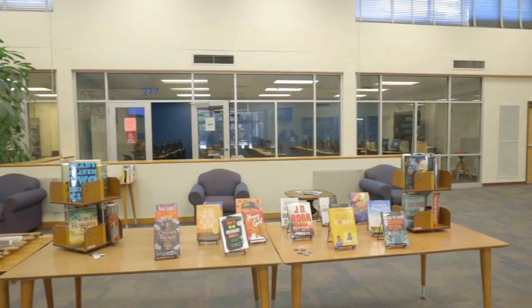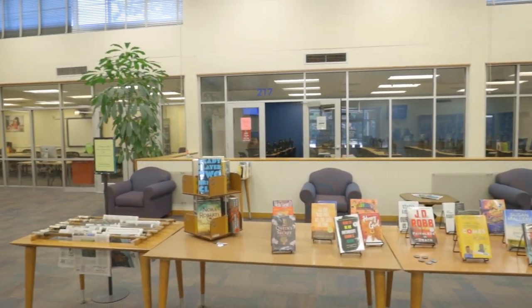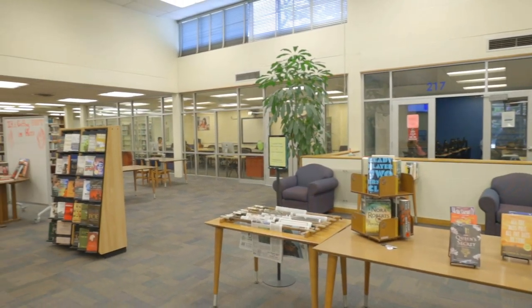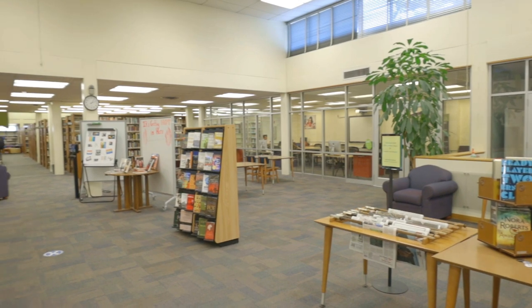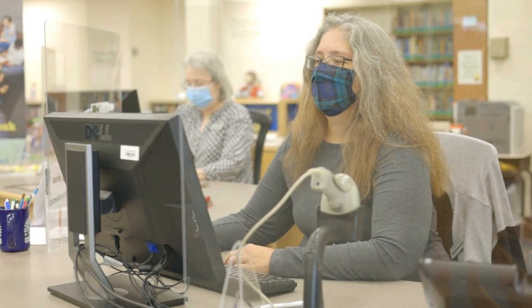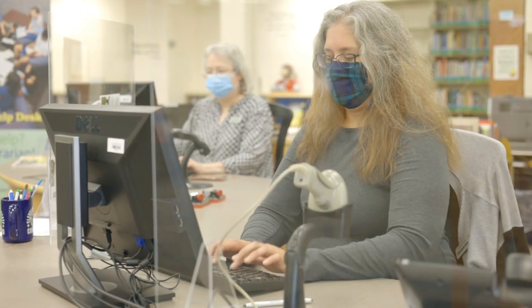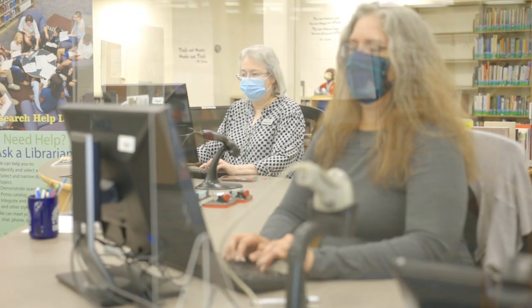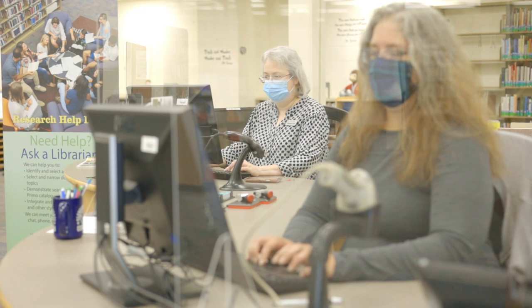Welcome to your Cleveland State Community College Library. The library is a wonderful resource to help you with your learning and research needs here at Cleveland State. We're going to do a quick tour of the library, starting at our circulation desk where you go to check out any of the over 50,000 books we've got in our collection. You can also check out a graphing calculator or books and films your professors have put on reserve for class use.